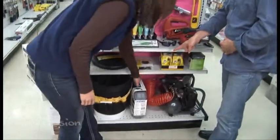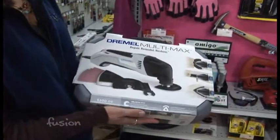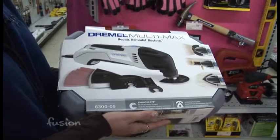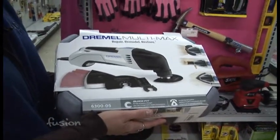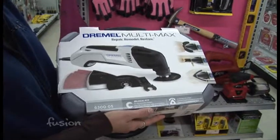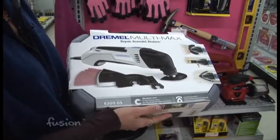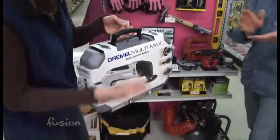Next to it we have the Dremel multi-max tool. There are several multi-tools on the market, but basically this tool is a sander and a saw — it gets into really tight places such as molding and baseboards, places you can't get into with a jigsaw or a skill saw. Super convenient, super easy to use, and just a great tool to have around the house.